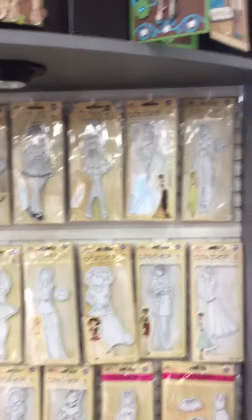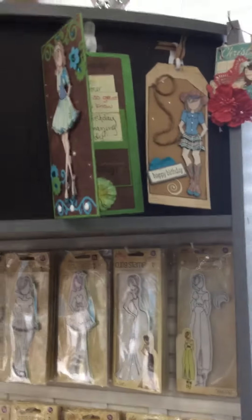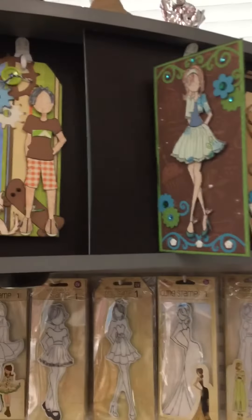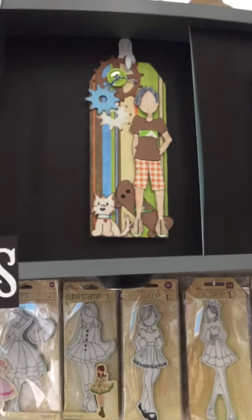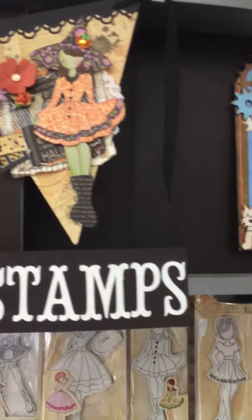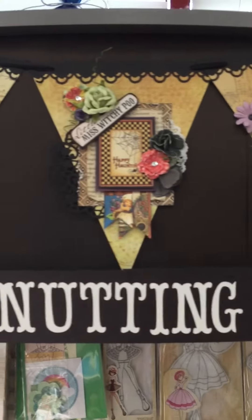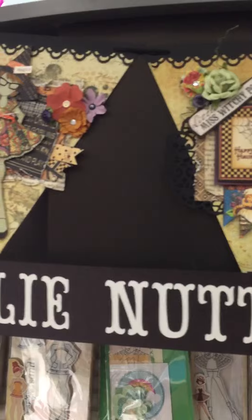We also have some nice samples done up. These samples are done by Joyce, who works here, who's a very big Julie Nutting fan, and then also some of them are made by Julie Nutting herself. Like this one here was a banner that she made, and she was kind enough to display it in our store.